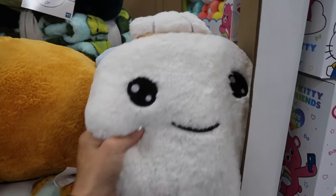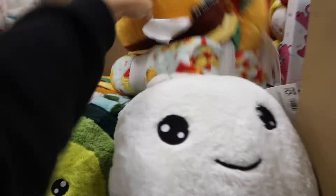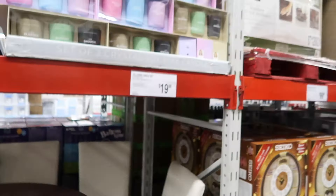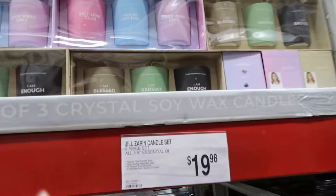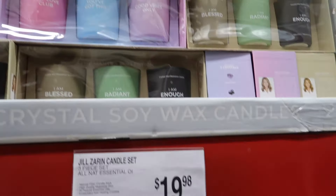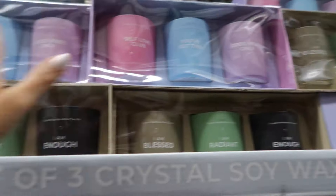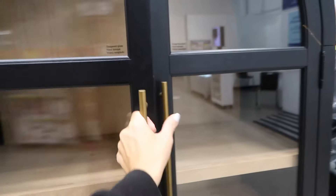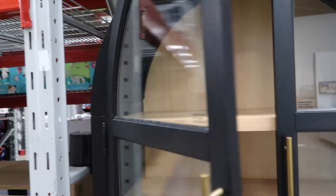There's the sushi — you guys know I love this kind of stuff. There's the hamburger, avocado, and the cupcake is so cute. They also have a Jill Zarin three-piece candle set for $19.98 with little sayings on each candle.